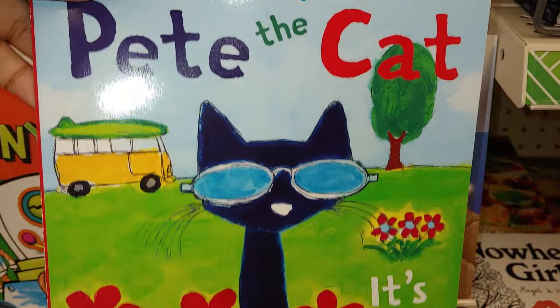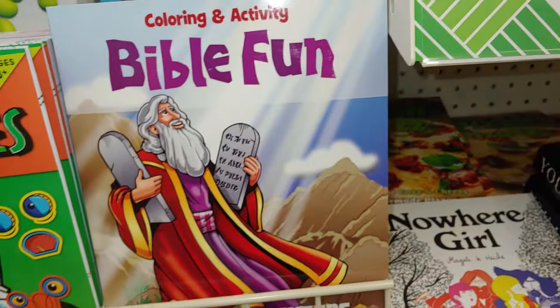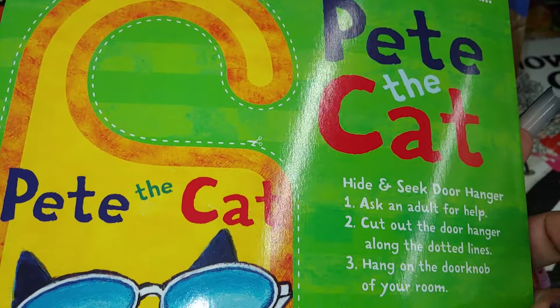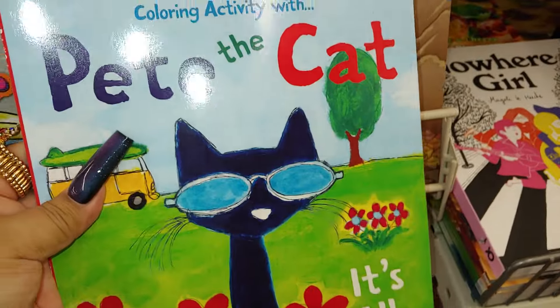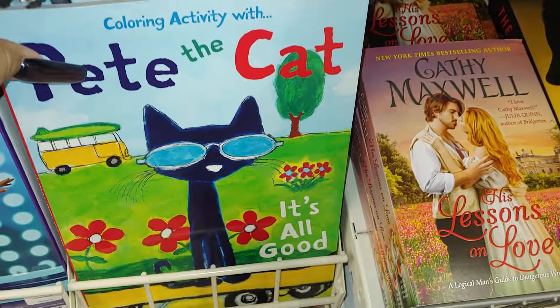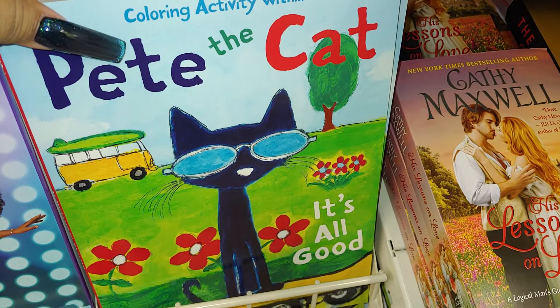Pete the Cat — 'It's all good' — it's a color activity book, that is so adorable! Look at the back, there's a little door decoration — a door hanger that says 'One Cool Cat.' That is so cute — I instantly thought of Kristen when I saw this! This is also a great idea for Halloween for the Halloween basket — so cute to add to it.